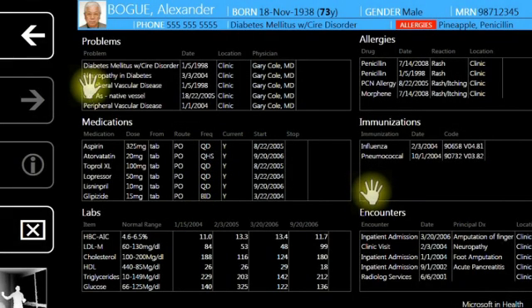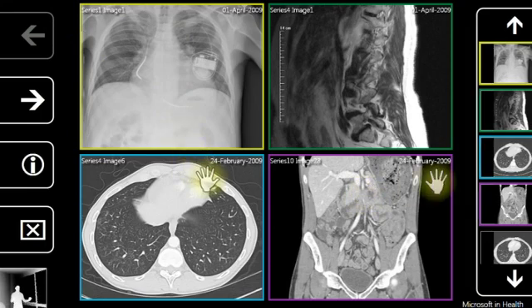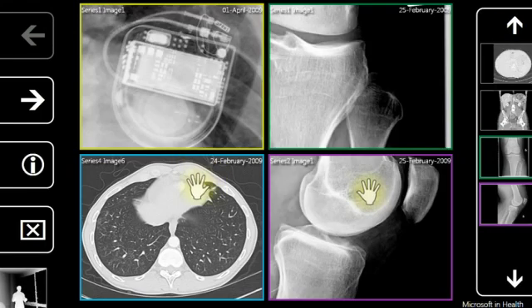It's very interesting to see the things that are emerging from an advanced technology like Kinect that's been brought to a wide market because of its low cost and high functionality. In the surgical space, for example, physicians often need to be able to access lots of different information in a fused and synthesized way, and Kinect provides that channel.